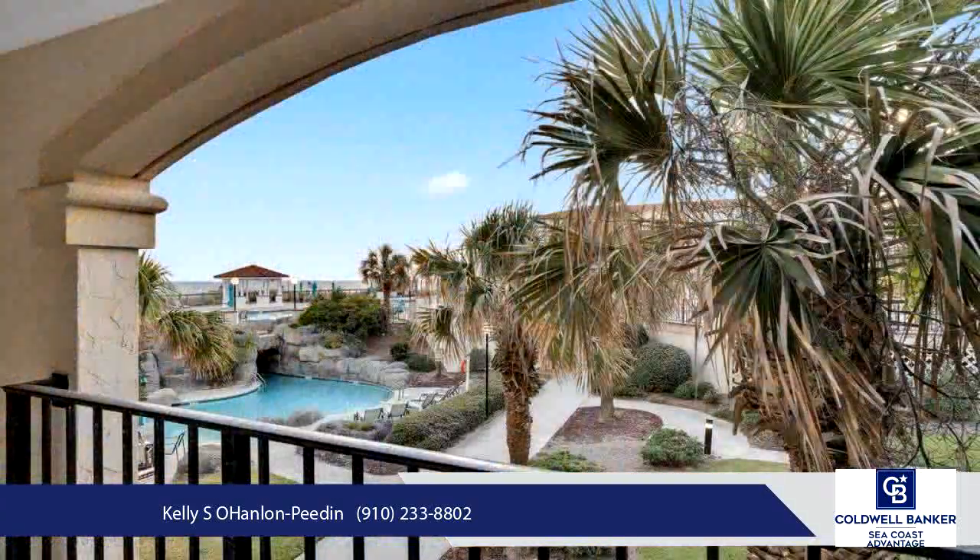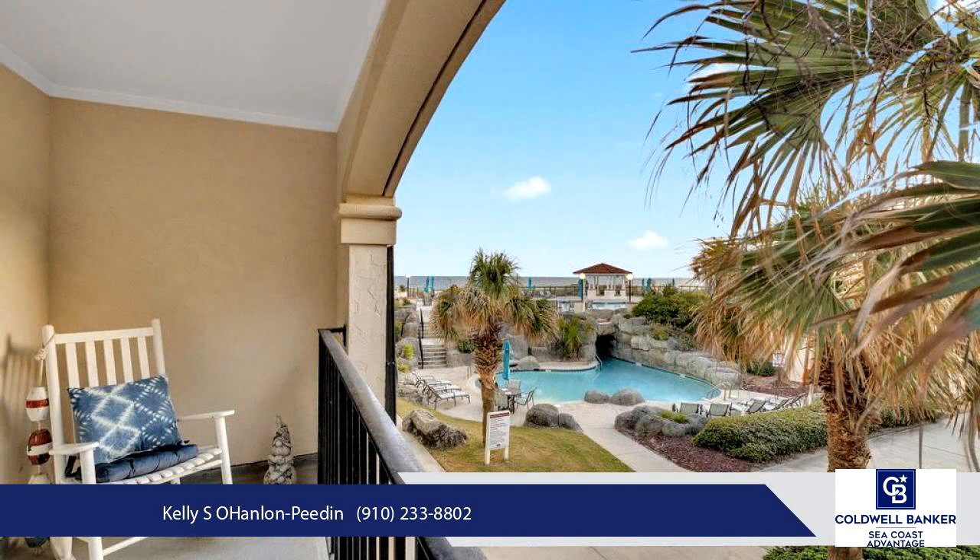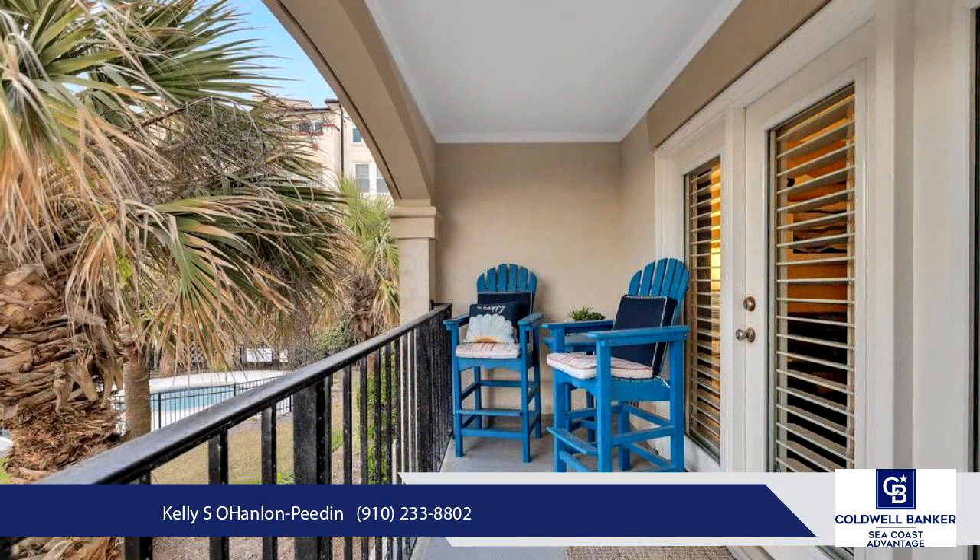The open floor plan includes a pull-out sofa, perfect for accommodating additional guests. Thoughtfully curated furnishings enhance the living space,